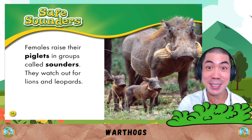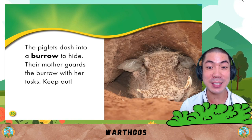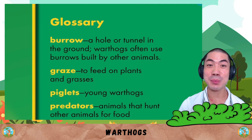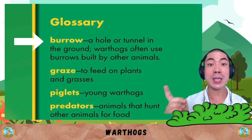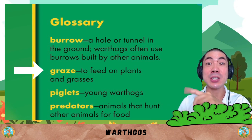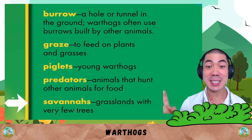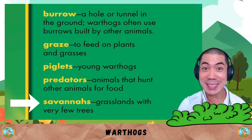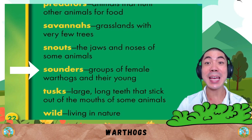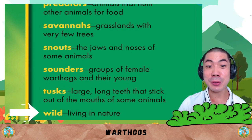The females raise their piglets in groups called sounders. They watch out for lions and leopards. Warthogs snort loudly and run when they see their predators. The piglets dash into a burrow to hide, and their mother guards the burrow with her tusks. Now let's go through some words: burrow is a hole or tunnel in the ground. Graze is to feed on plants and grasses. Piglets are young warthogs. Predators are animals that hunt other animals for food. Savannas are grasslands with very few trees. Snouts are the jaws and noses of some animals. Sounders are groups of warthogs and their young. Tusks are large long teeth that stick out of the mouths of some animals. Wild means living in nature.